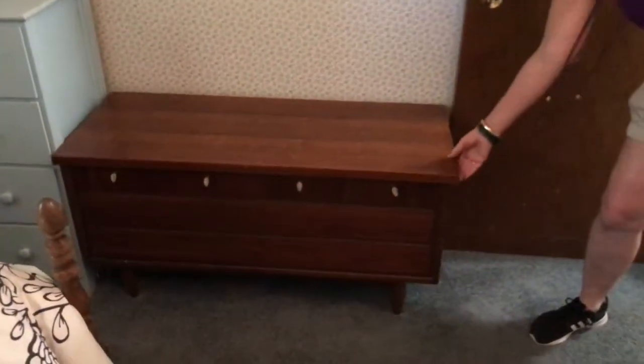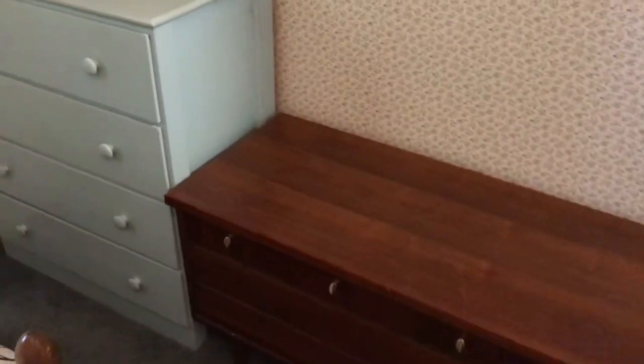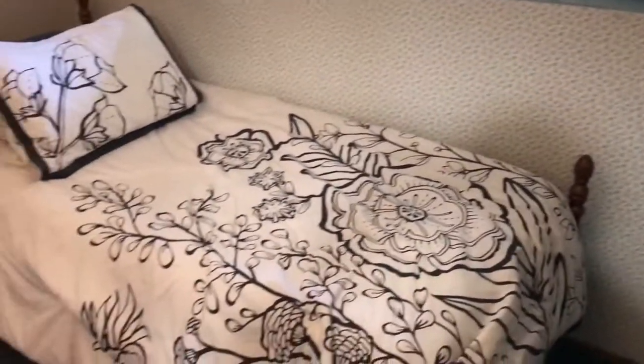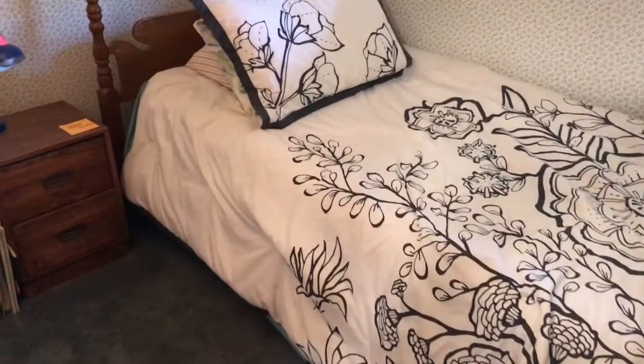There's a retro Lane cedar chest, a blue chest of drawers, and a wicker mirror on the wall. There's also a twin bed with a vintage headboard, which we will be selling ahead of time, and an end table.